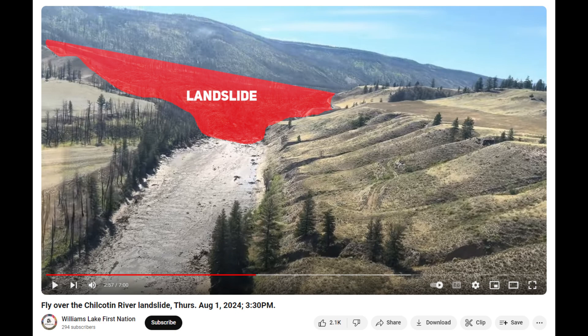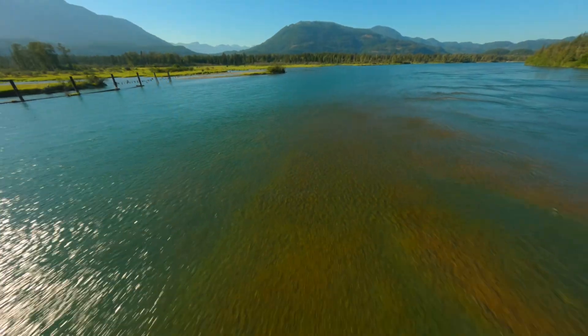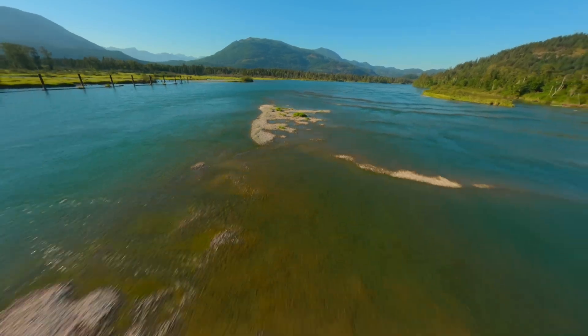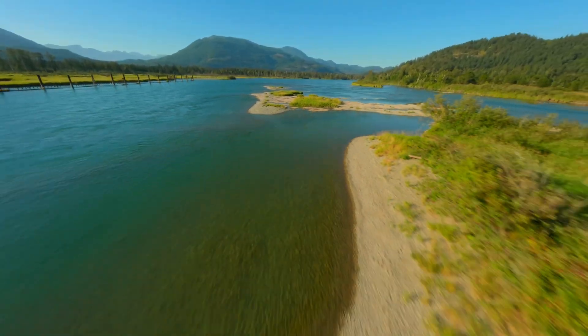On-site monitors have observed water slowly leaking through the dam. A flood warning has been issued for the Chilcotin River upstream of the landslide, and a flood watch for the Fraser River from where it meets the Chilcotin River downstream to Hope, BC. Residents are urged to stay away from the banks of the Chilcotin River from Hantsville to the Fraser River, and anywhere along the Fraser River from the Chilcotin River to Hope.